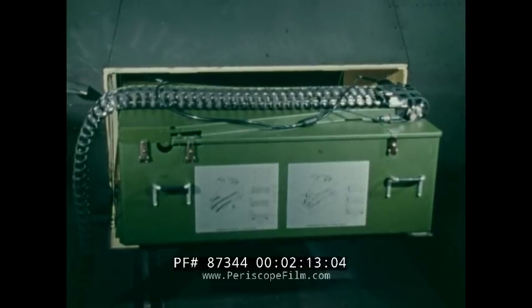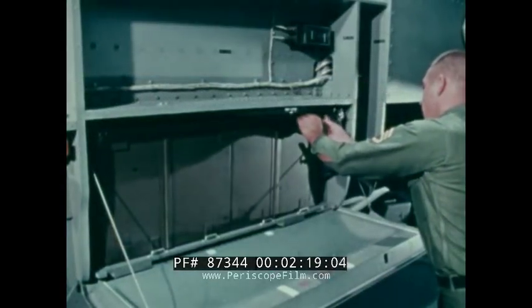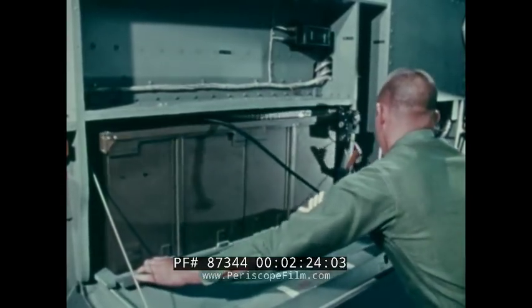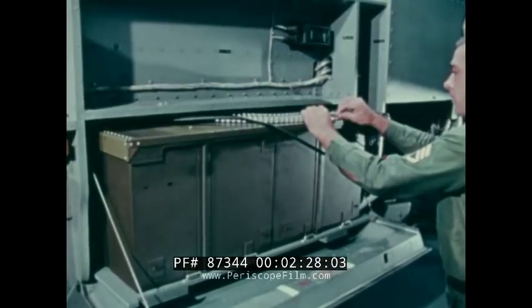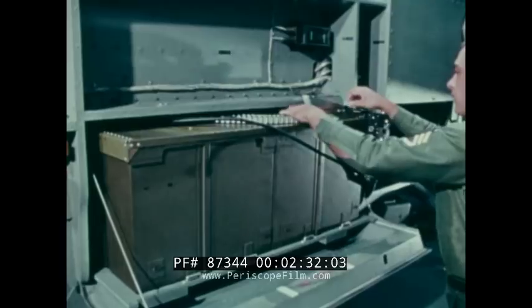Here's the gun feed system. It is a proven design, classic in its simplicity. Note the similarities between the 7.62 gun feed system on the original AH-1G more than a dozen years ago and the 20mm feed system on your new AH-1S. Conceptually, they are similar systems, but there are many refinements.